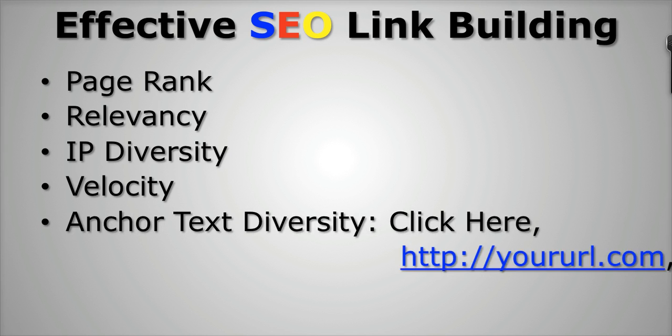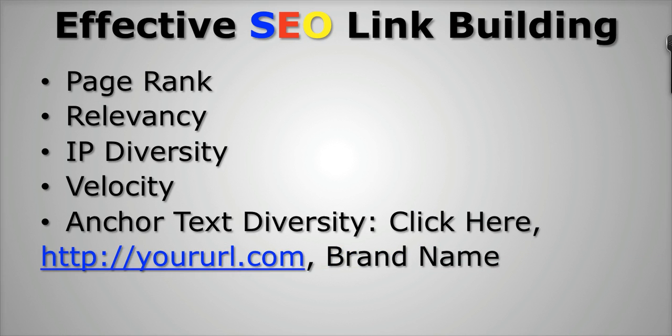And the last thing is anchor text diversity. This is something that the Penguin update really targeted, because if you were too aggressive in your anchor text backlinks, then there's a good chance that you got hurt by the Penguin update. So in today's environment, you want to make sure that you're getting a good diversity of anchor text from the links that are being built to your site. You want to make sure you include some click here links, some raw URL links, and even some brand name links. Keep the anchor text exact match of the keyword you're targeting to a minimum — under 30% — and include the rest as your brand name, raw URL, click here, or read more here. You definitely want to have a good diversity of anchor text.